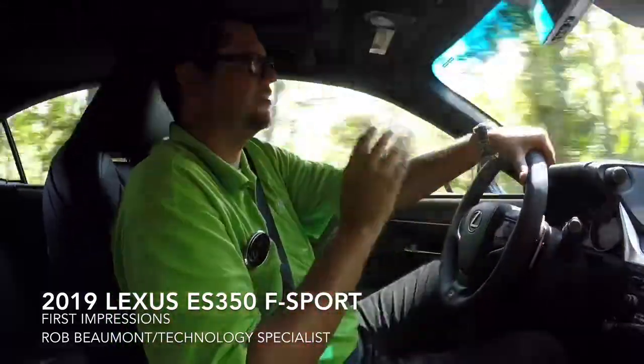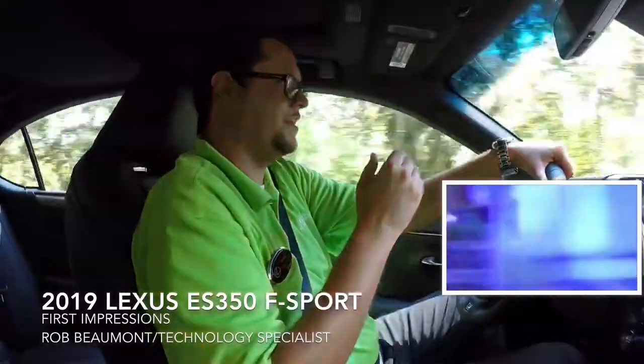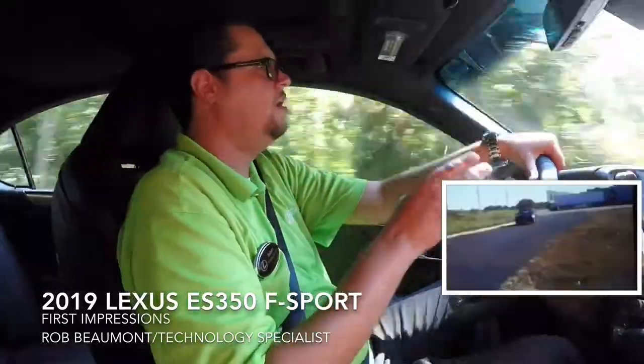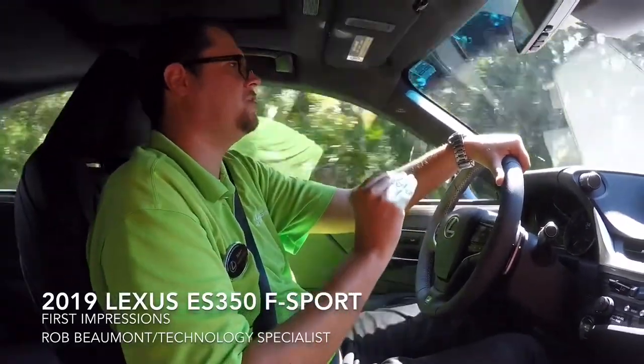It feels like a sports car, which is interesting because of a little backstory on the ES. The ES has been with the brand since day one, originally launched as a 1990 model around October of 1989. Here we are in September, so it has literally been 30 years — the 30th year of the ES on the road. They've had three decades now to perfect this car.